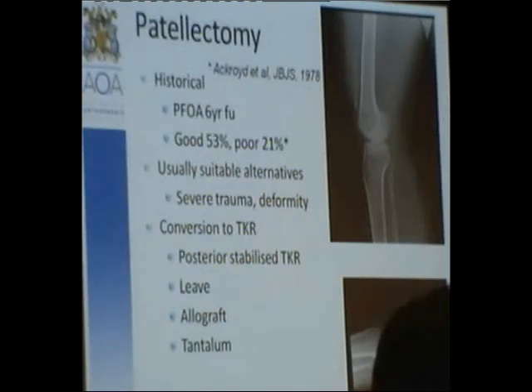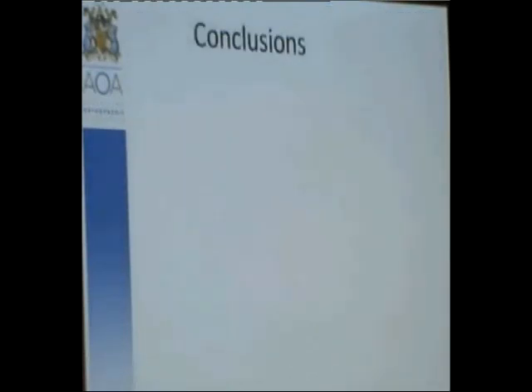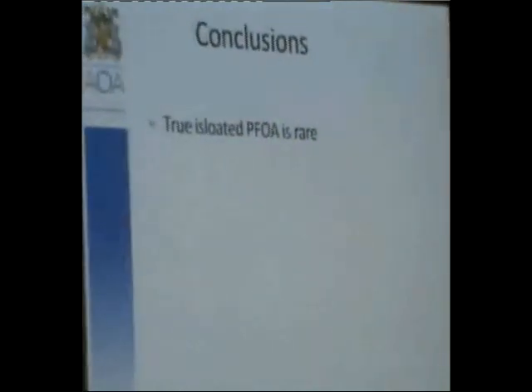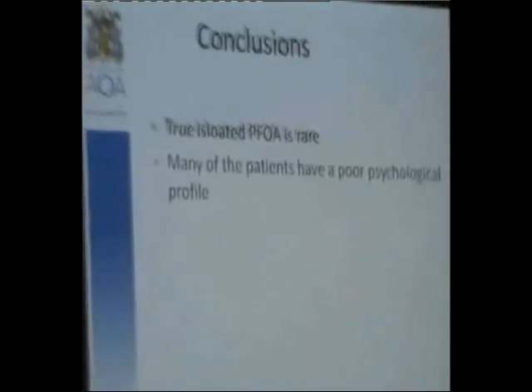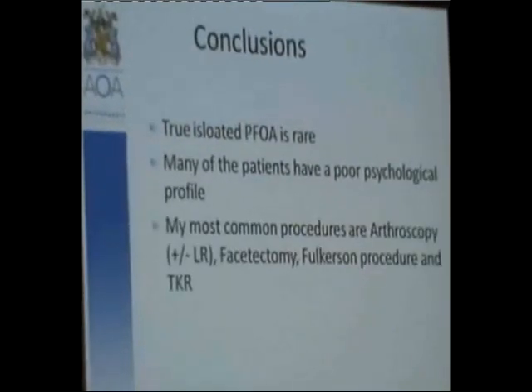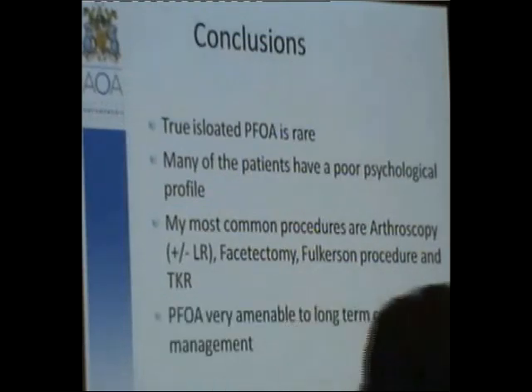In conclusion: true isolated patellofemoral osteoarthritis is quite a rare condition. Many of these patients have poor psychological profiles. My most common procedures are arthroscopy with or without lateral release, facetectomy, the Fulkerson procedure — which is probably my favourite — and total knee replacement for older patients with PFOA. Given it often doesn't affect patients walking on the flat, PFOA is very amenable to long-term conservative management. Thank you very much.